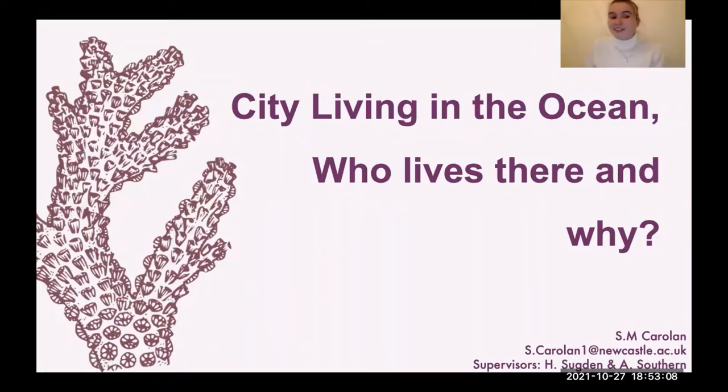Hello, my name is Sophie and I'd just like to thank the Natural History Society of Northumbria for asking me to give a talk today. I'll be talking about city living in the oceans — who lives there and why.